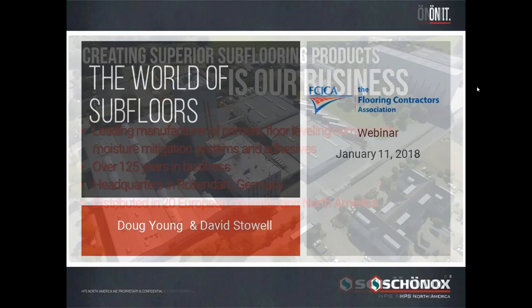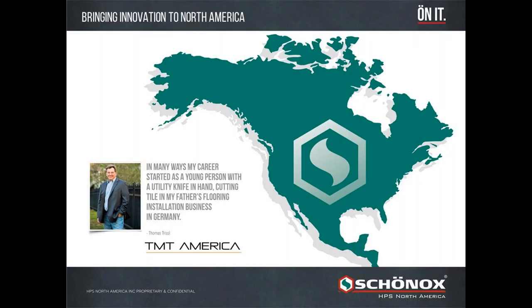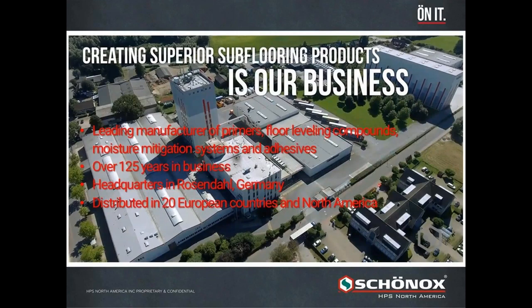I want to tell you a little bit about Shonox. That's a picture of our factory in Germany. Shonox has been around for about 125 years, headquartered in Germany. Our manufacturing facility is in Rosendahl. We are a leading manufacturer of floor leveling compounds, primers, moisture mitigation, and adhesives, distributed in 20 European countries and North and South America.